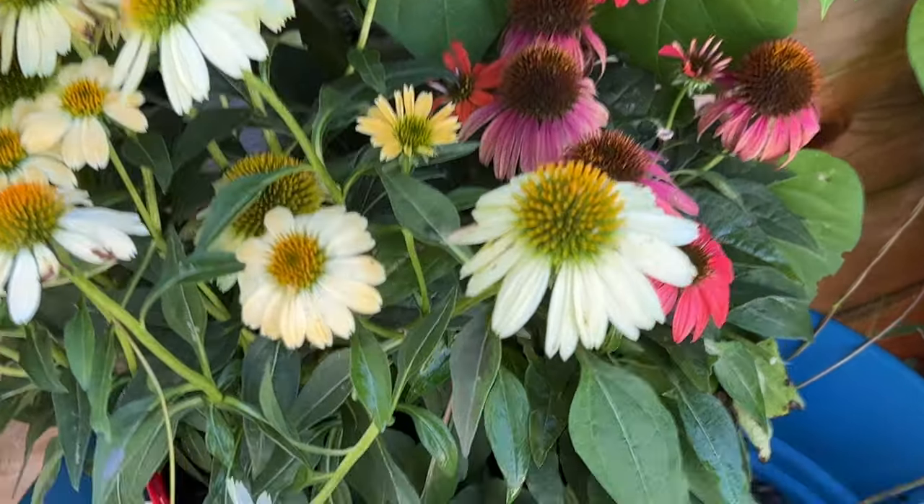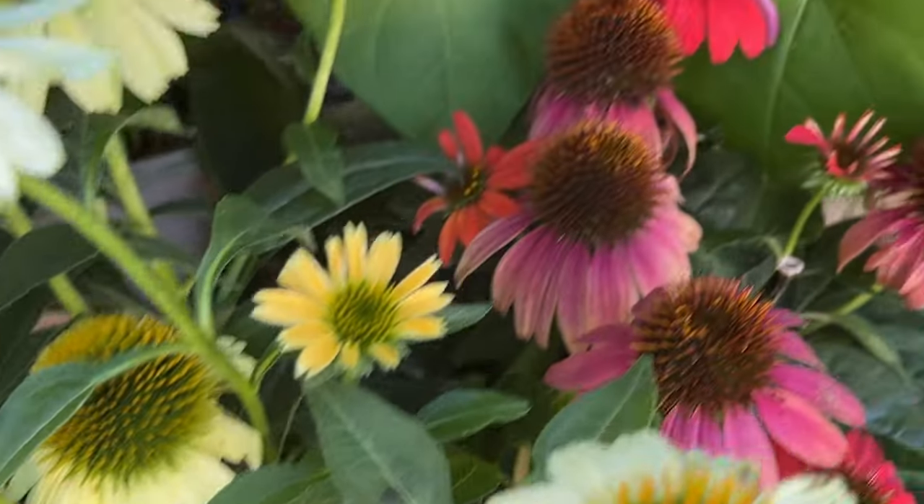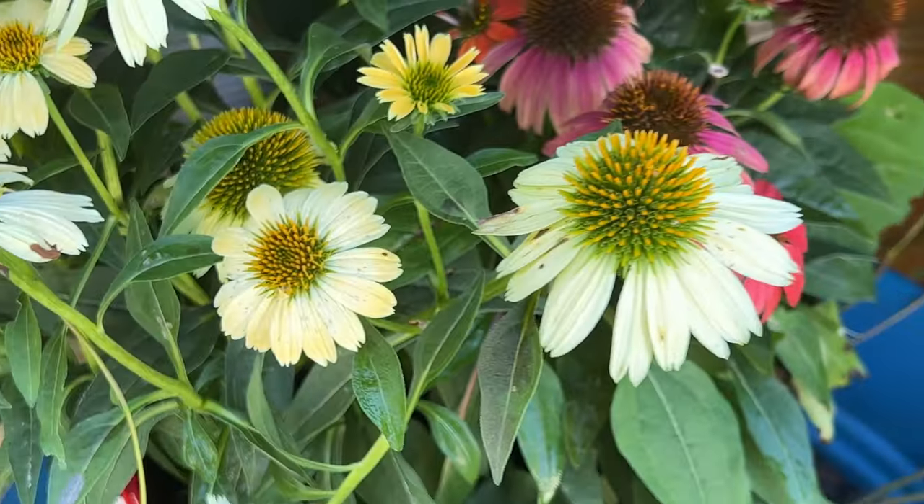A couple of different echinaceas — I hadn't seen the whitish yellow ones before, these are beautiful. I've had a couple of these throughout the year but this one will get repotted.